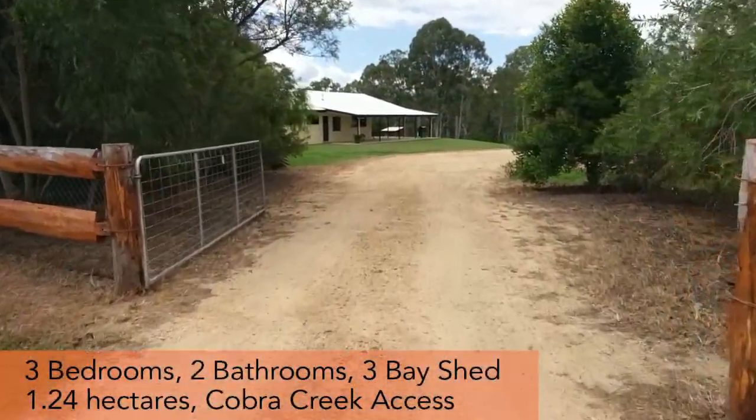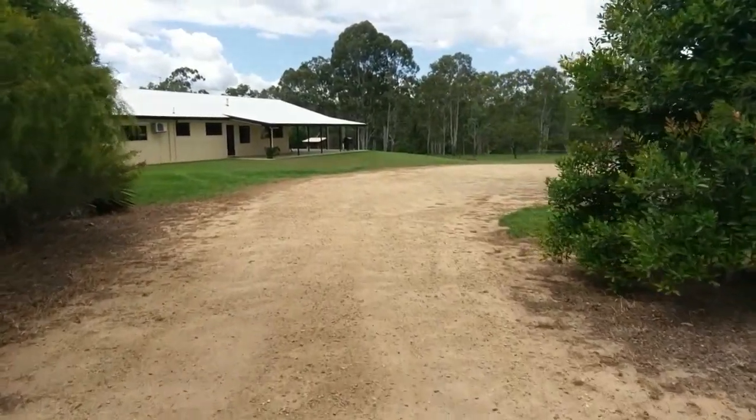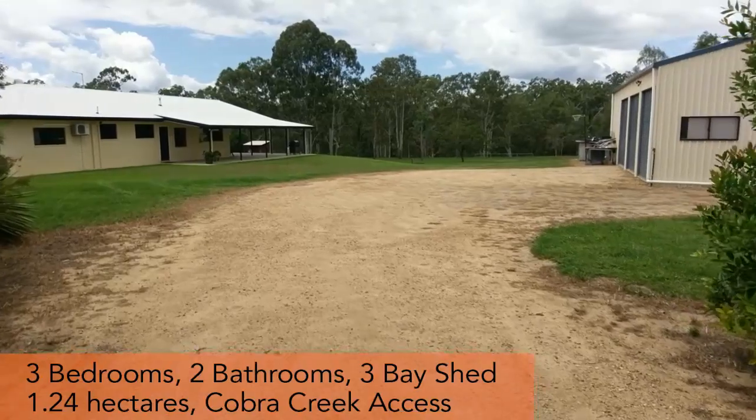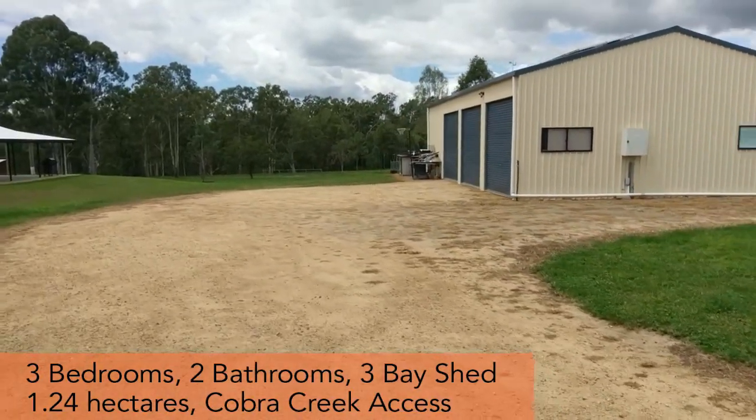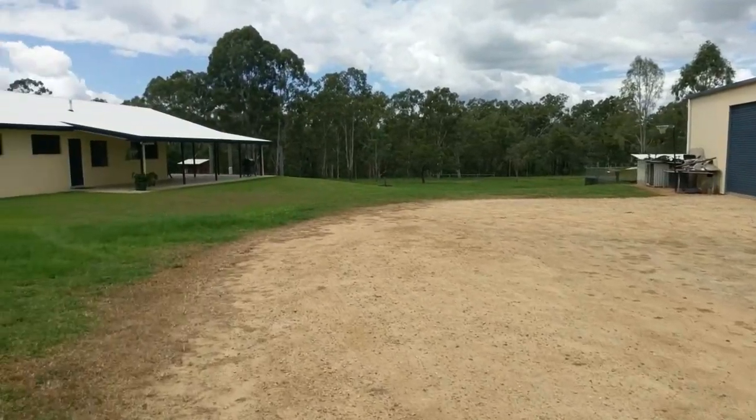Heading down the driveway now, and you can see the house there in the distance with that beautiful backdrop of trees. You've got the Cobra Creek down there. And just to our right here we've got the Calabon Shed — we'll have a look at both of these in a moment, but right now we'll head over to the house.